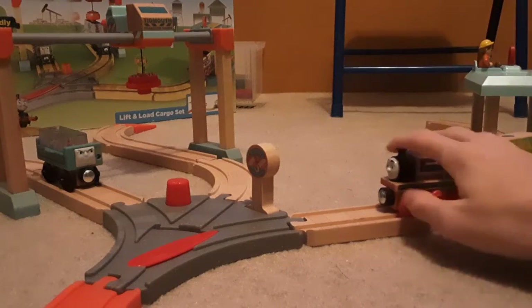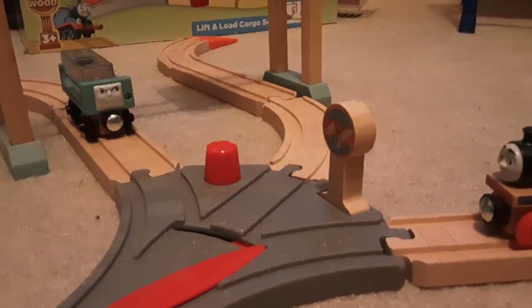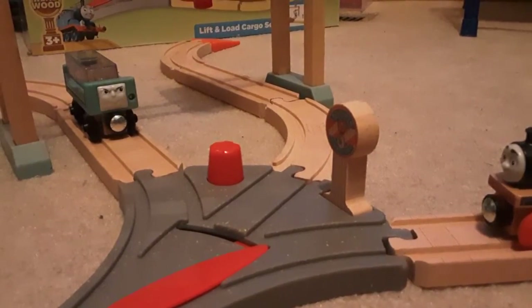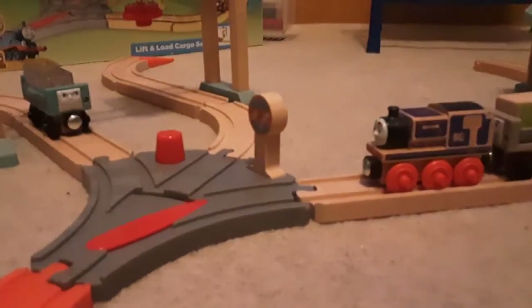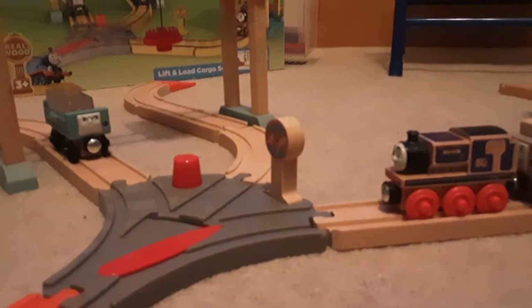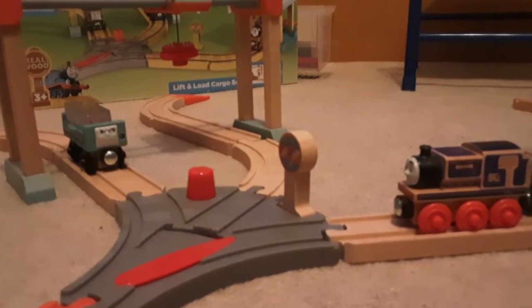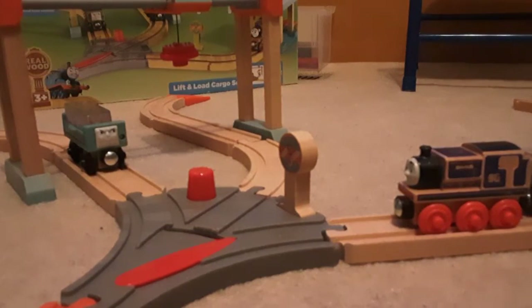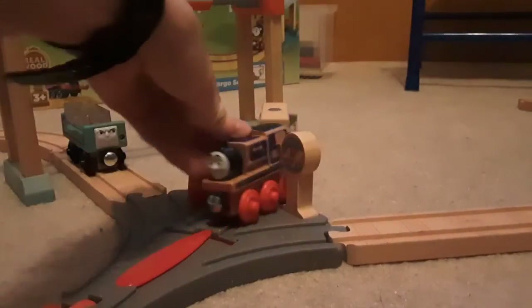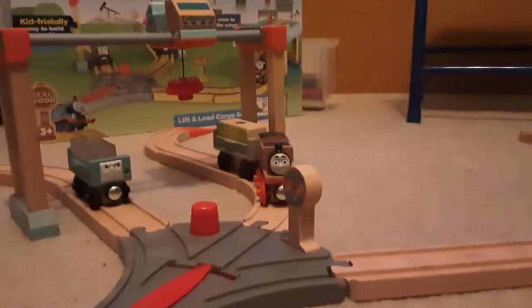You got three straights — that's like $20 to begin with. Especially wood straights — who has wood straights? Four straights. And just like that, wood is better than 2022 Wooden Railway.